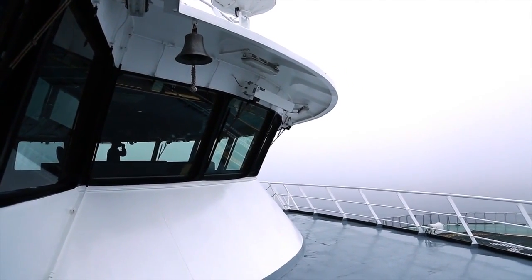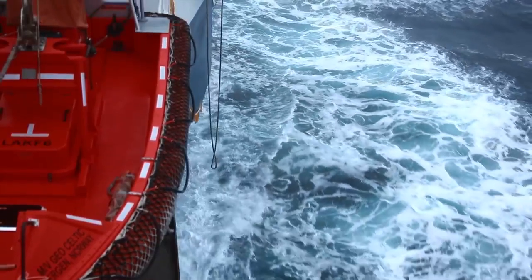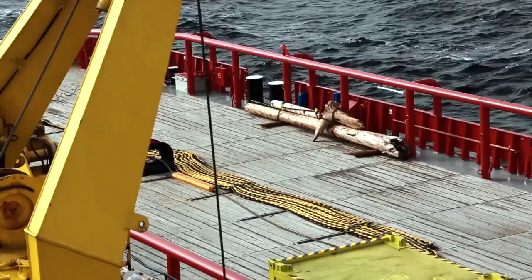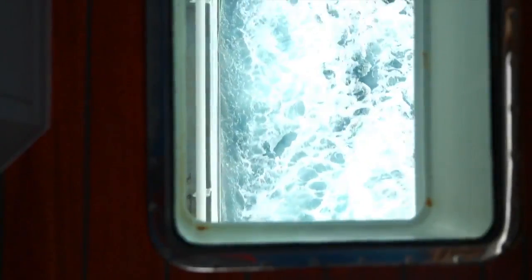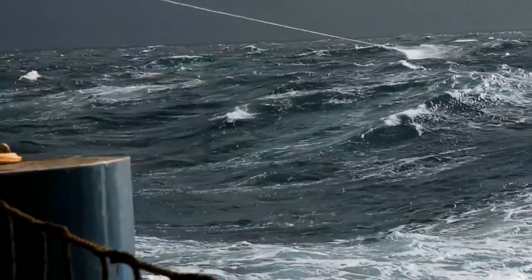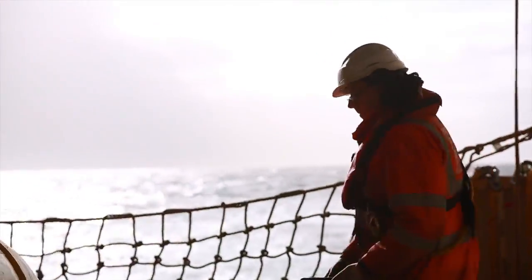As the ships continue their journey into the Kara Sea, the ice is gone for the summer, but there are other obstacles — plenty of timber in the cold water. Fallen trees from sawmills are carried out to sea by flooding in the Yenisei River. The support vessels change their course to protect the GeoCeltic's equipment.